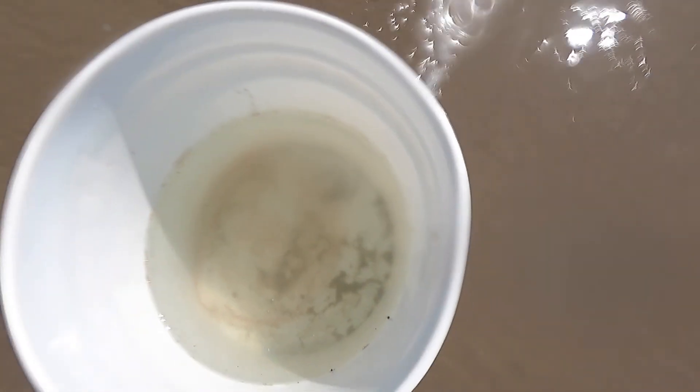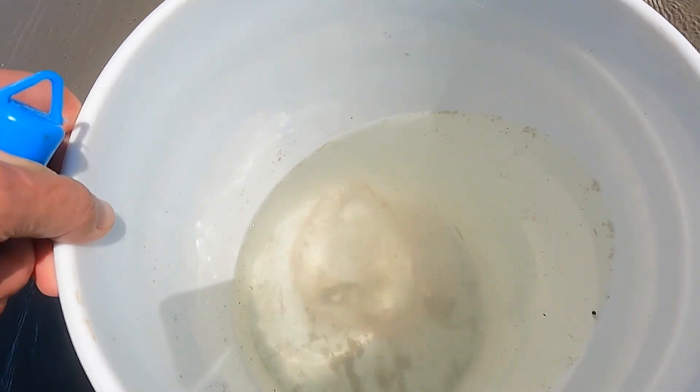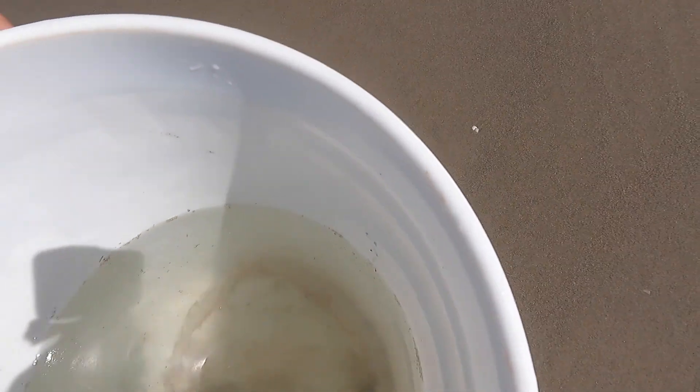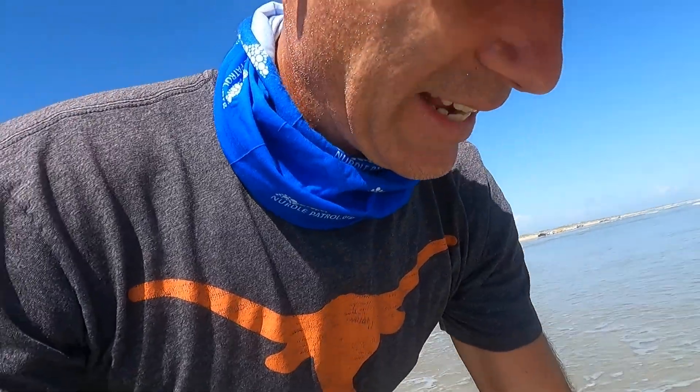Very cool. Now that's probably hard for y'all to see. I was going to see if I can get it in the sunshine to where you can see it better. Very nice pink around the edges where all the tentacles are. Let's put it back out. Everything's got a purpose in life, right?